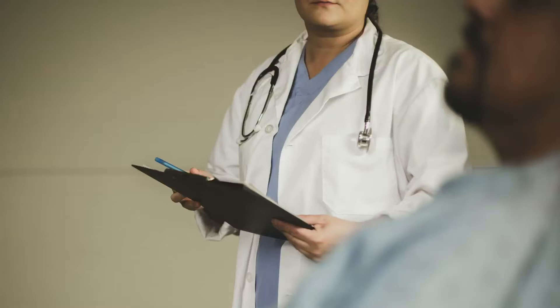Joseph looks almost giddy with relief. While he was given the all clear, his data is fed into the database to start building a picture of the health needs of the local population.